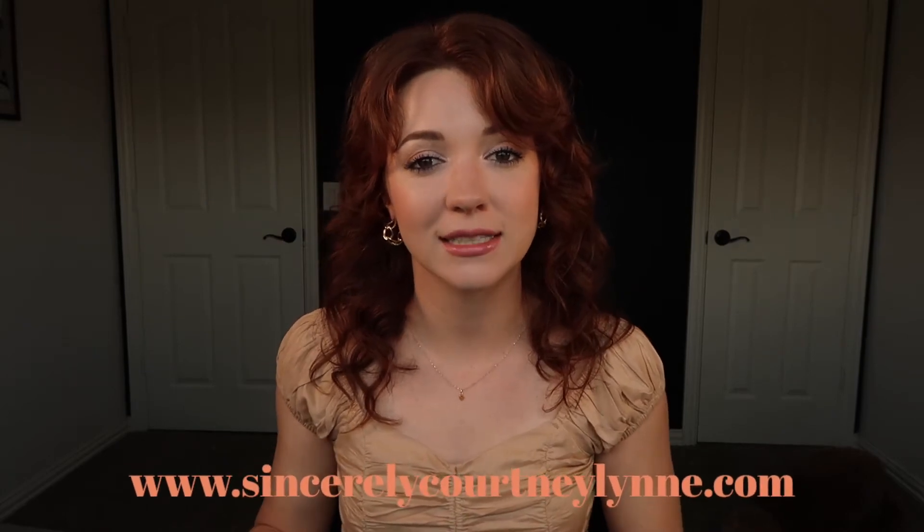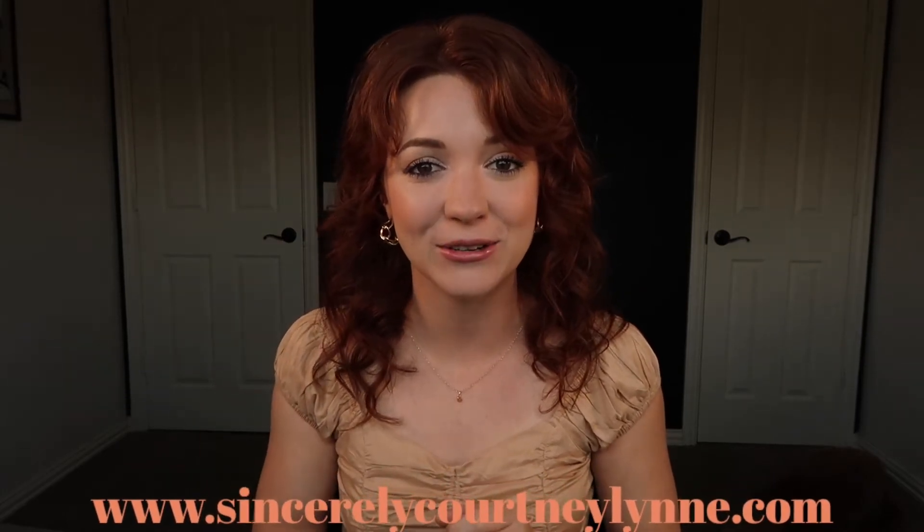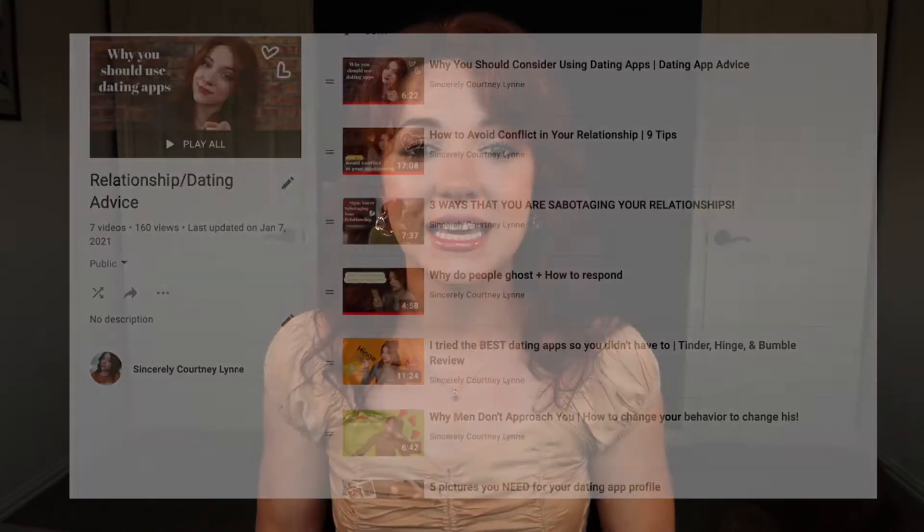Hey guys, welcome back to my channel. If you are wanting to improve yourself, your relationships, and your life, go ahead and subscribe below or check out my blog for some more content similar to what I'm creating on YouTube. I will have it linked below in the description box.